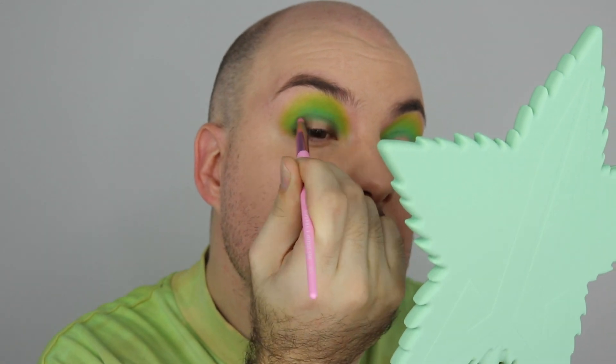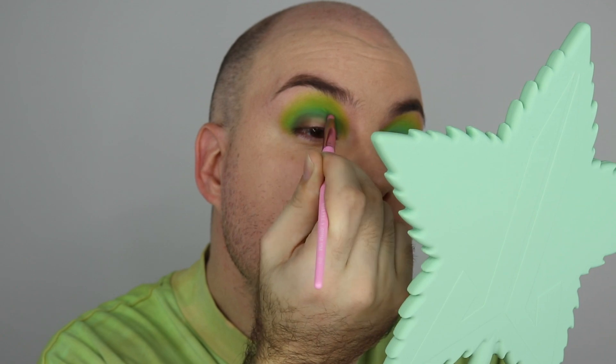With the product left on the brush I'm just going to wiggle that into my crease to deepen it up a little and give it some more dimension.